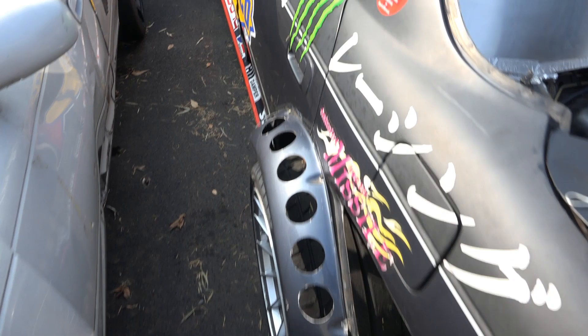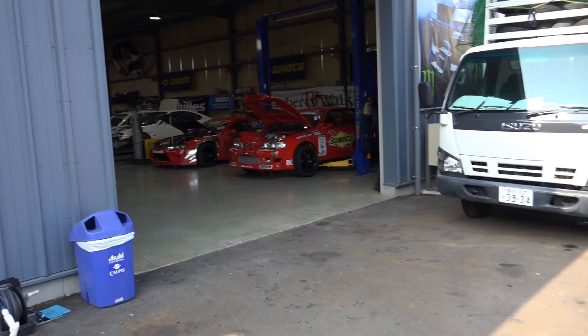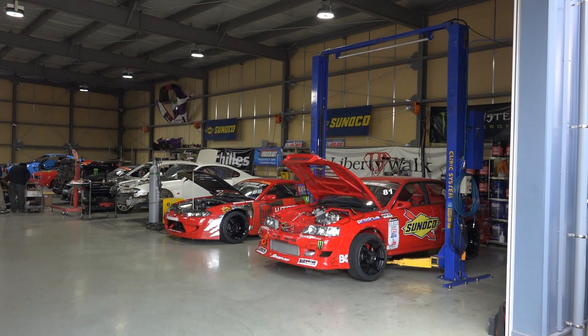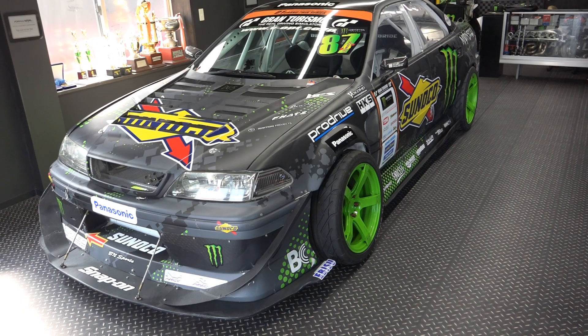More Daigo holes. There's a casual Viper just chilling out up there. Into the workshop — here's the front office with his JZX-100.